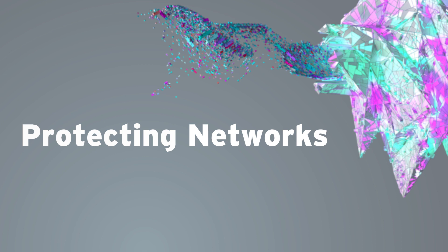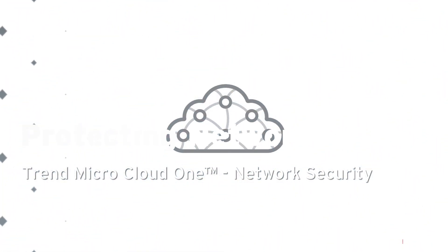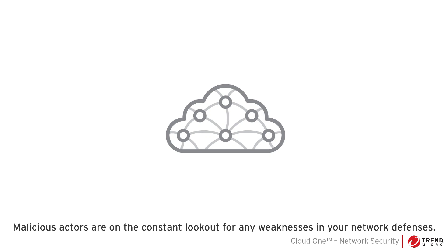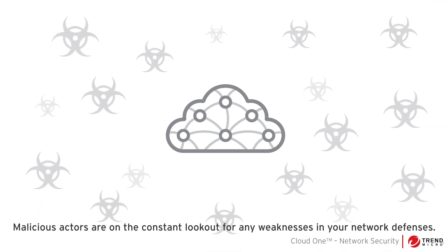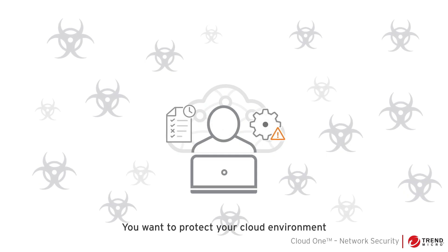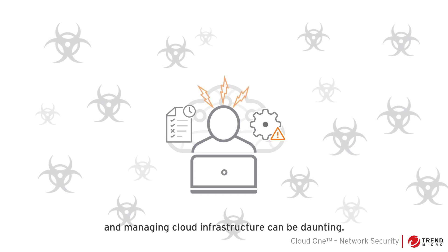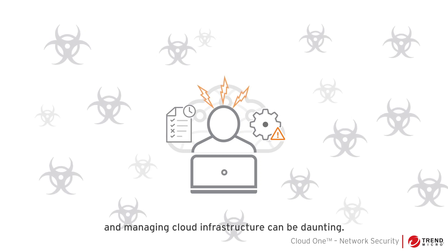Welcome to Protecting Networks with Cloud One Network Security. Malicious actors are on the constant lookout for any weaknesses in your network defenses. You want to protect your cloud environment, but keeping up with the latest security threats and managing cloud infrastructure can be daunting.